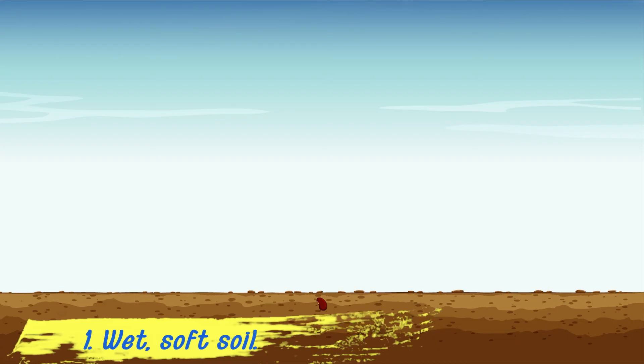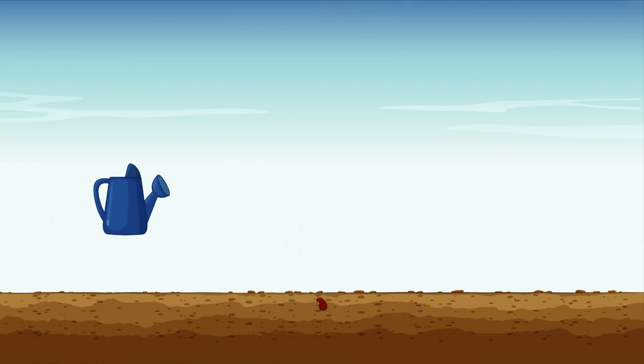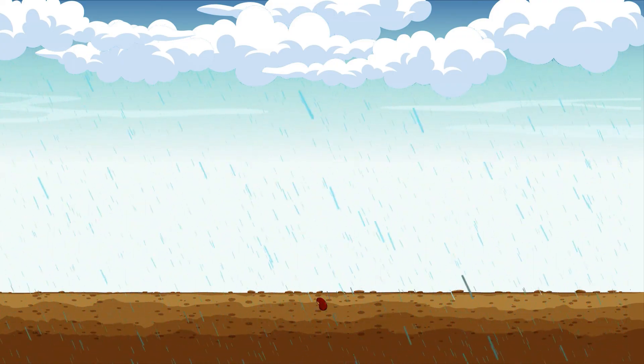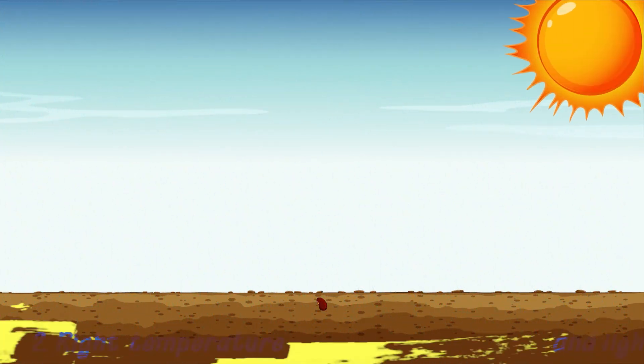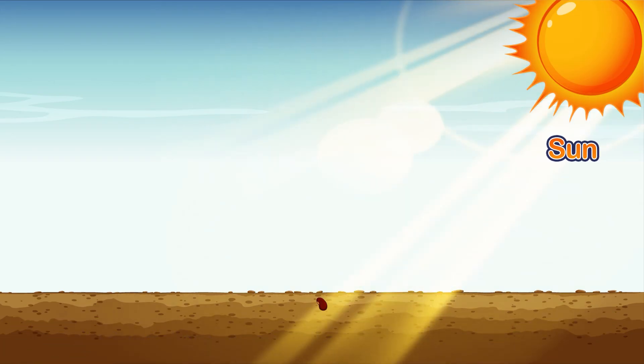To get our soil wet and soft, we can water our seeds with a watering can. Or, when it rains, our seeds get water. Seeds also need the right temperature and light to grow. Our seed can get light from the sun.